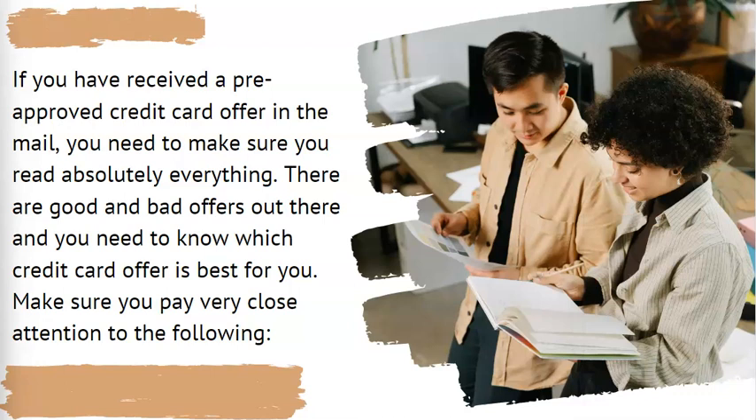If you have received a pre-approved credit card offer in the mail, you need to make sure you read absolutely everything. There are good and bad offers out there, and you need to know which credit card offer is best for you. Make sure you pay very close attention to the following.